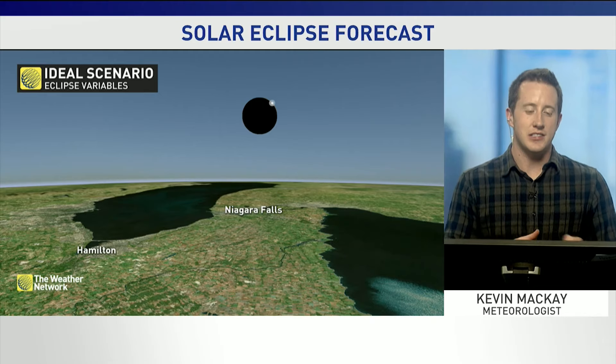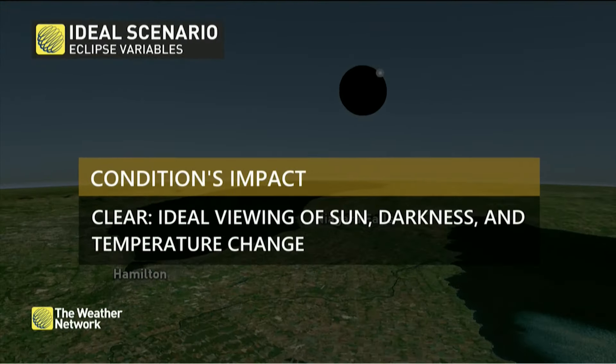Let's start with the ideal scenario: nothing but clear, sunny skies. That's going to be the best for photos of the Sun, and for capturing the impacts of the light change and the temperature change at the surface.